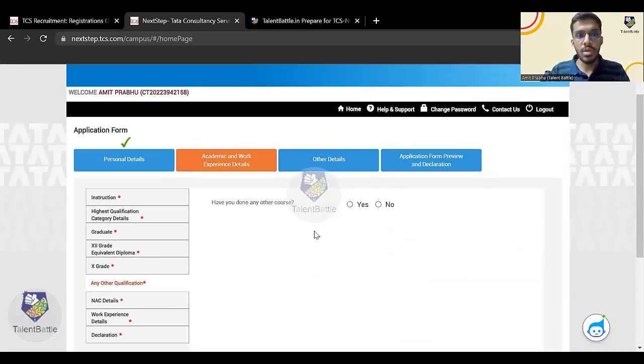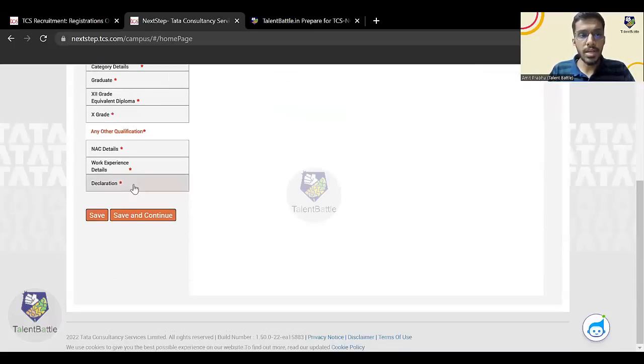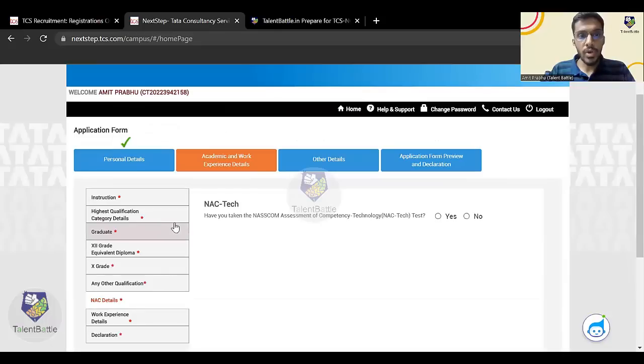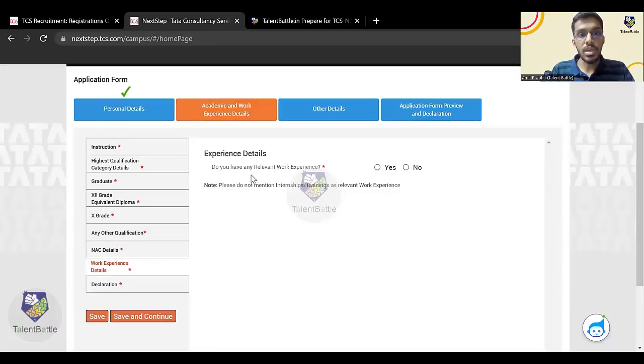Next: have you done any other course? Select 'No' if not; if yes, enter those details. Have you taken any NASSCOM assessment or competency test? Select yes or no accordingly. For work experience — do you have any relevant work experience? This is for those who have worked in a company after their diploma. They have specifically mentioned: please do not mention internships or trainings as relevant work experience, so don't enter internships here.